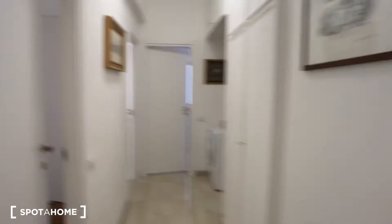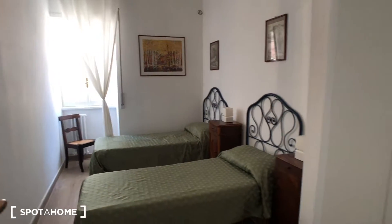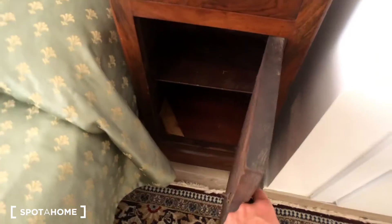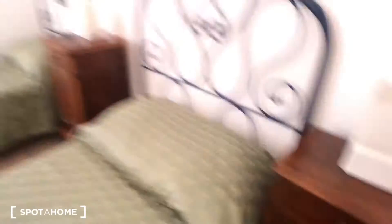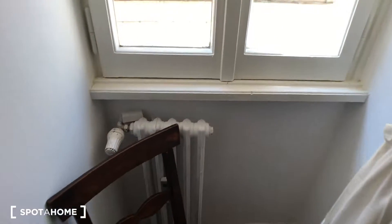Then we move to bedroom number one. We have here a chair and a wardrobe built into the wall with some blankets and pillows. You have two twin beds with bedside tables with lights, and some drawers. On the other side it's the same, but the AC device is above. There is another chair, a radiator, and a window that faces the same side as the living area.